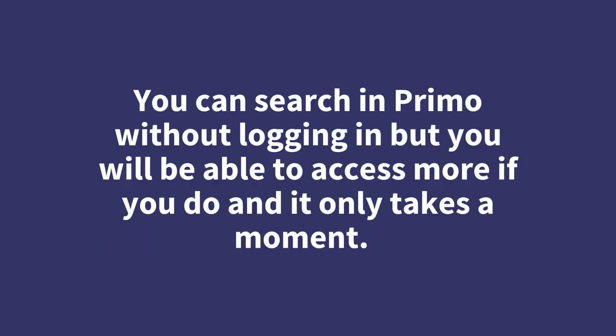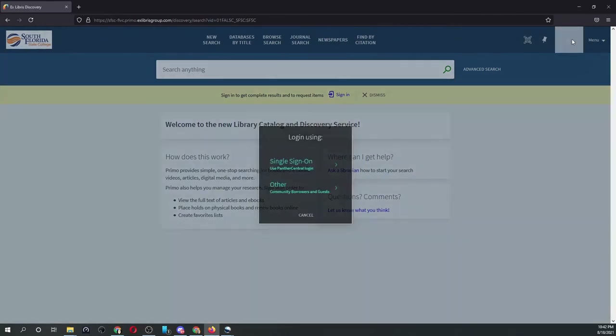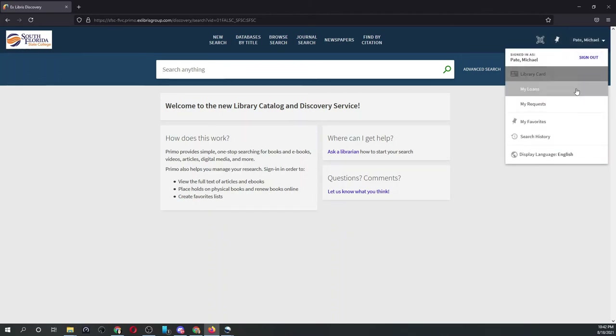You can search in Primo without logging in, but you will be able to access more if you do, and it only takes a moment. Go to the upper right of the page and click Sign In. If you have a Panther Central account, choose Single Sign On. This will either log you right in or ask for your Panther Central login. You will now be able to see more about items on the shelf and access materials located on the Internet. You can also choose Library Card to see what items you have out and renew them.